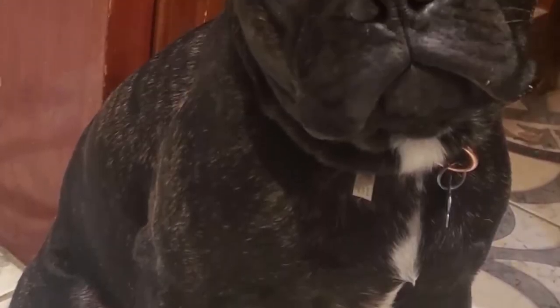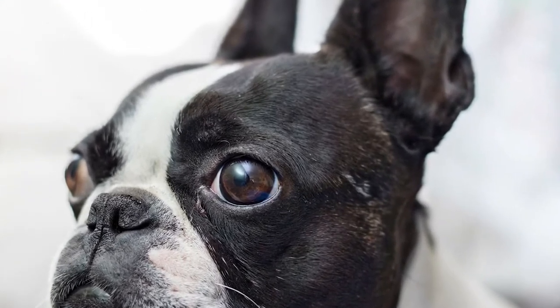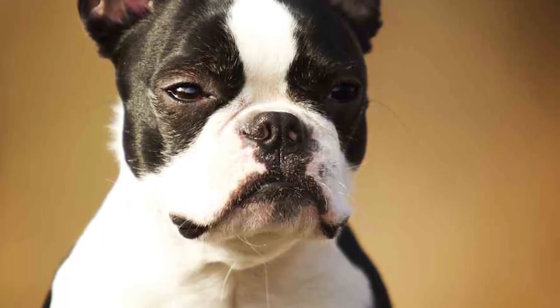Cherry eye: Cherry eye describes the bulging out of a dog's third eyelid, also known as the nictitating membrane. Affected dogs have the appearance of a reddened mass in the corner of their eye. Cherry eye can be repaired surgically.